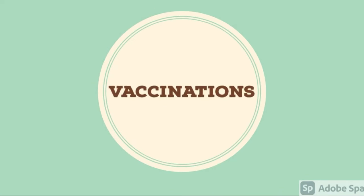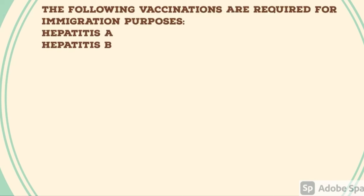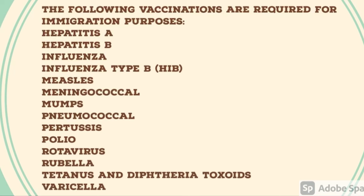So let's talk about vaccinations which are required. The following vaccinations are required for immigration purposes: Hepatitis A, Hepatitis B, influenza, Haemophilus influenzae type B, measles, meningococcal vaccine, mumps, pneumococcal, pertussis, polio, rotavirus, rubella, tetanus and diphtheria, as well as varicella.